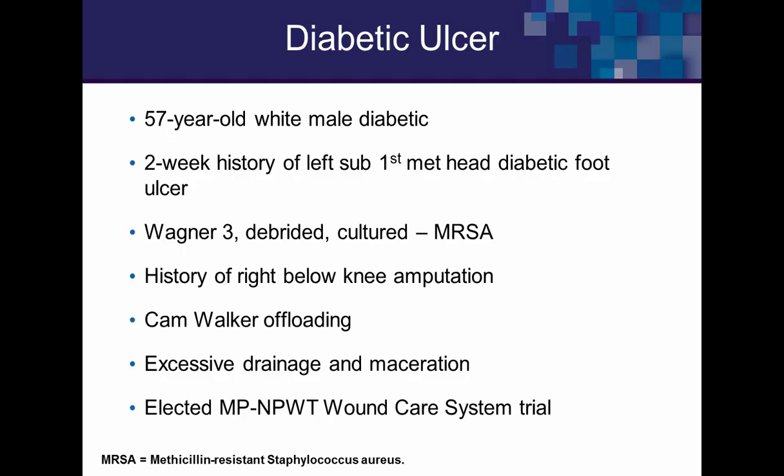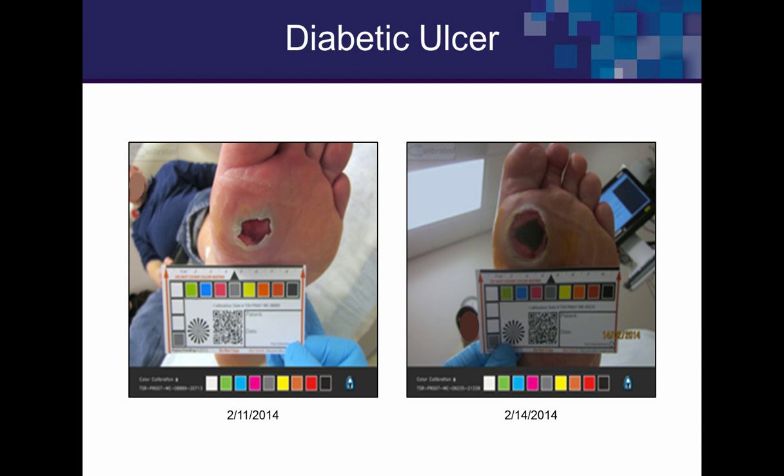The first case is a 57-year-old man with a diabetic ulcer, left sub-first metatarsal head lesion, staged at Wagner III with MRSA. He had already lost his right leg, making limb salvage critical. By the time he came in, a callus had developed, leaked, and ruptured. We debrided it, obtained a culture, placed him on IV antibiotics, and attempted a seal with the electrical system — but the maceration and wound edge showed we were stuck.